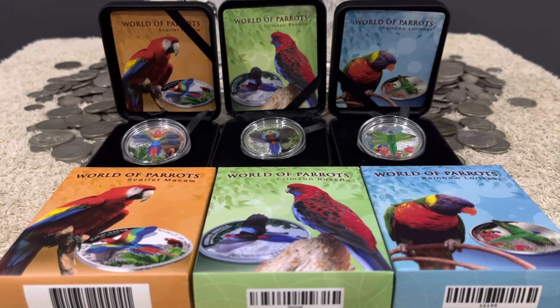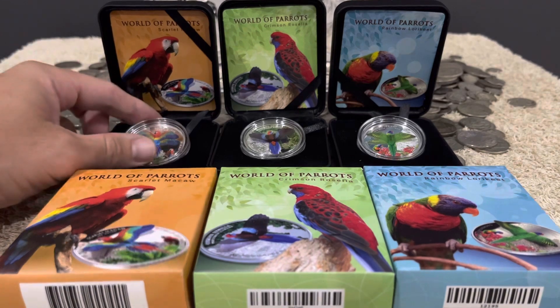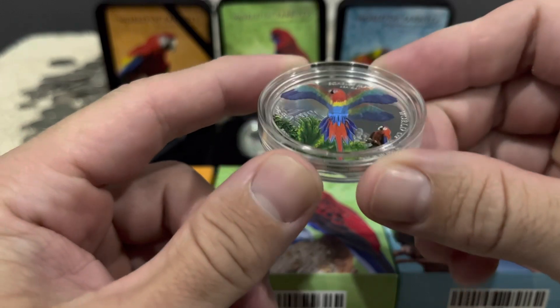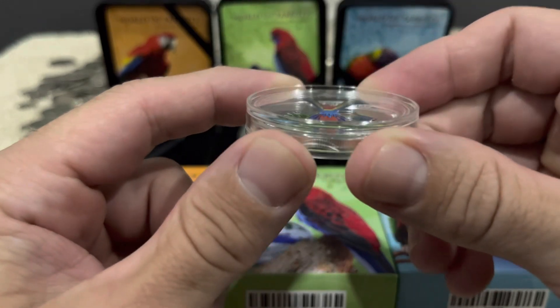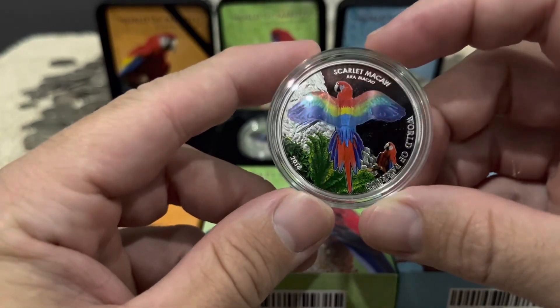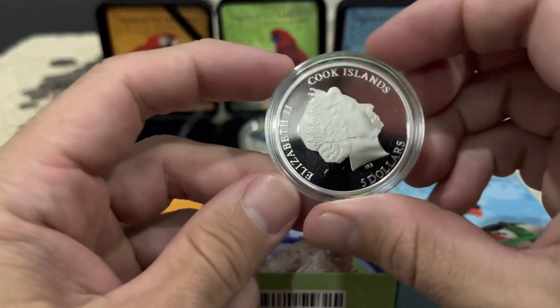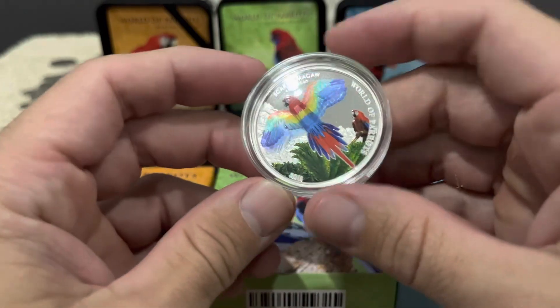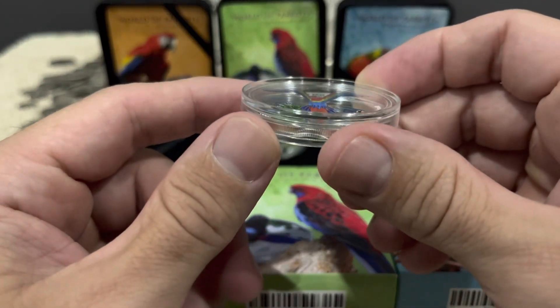G'day everyone, Bulldog Bullion here. Today I wanted to show you these super cool pieces — they are the World of Parrots 3D sterling silver $5 Cook Islands coins. Very unique, super cool. The design depicts the bird flying so you can see its wings, and they're nice and colorful. I just find that flying aspect really cool.